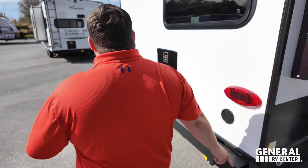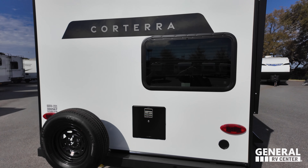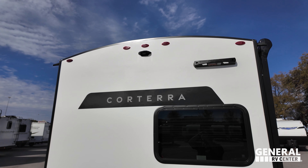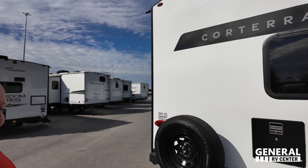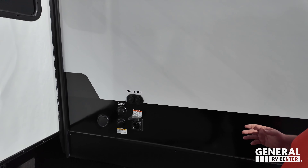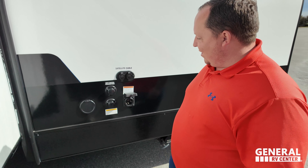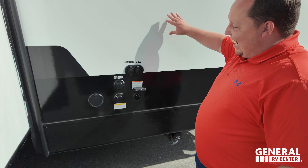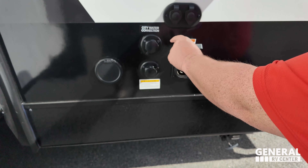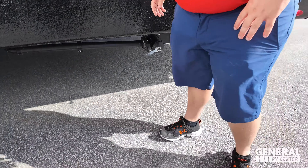Coming around the back, we do have a nice bumper, a spare tire carrier, water heater right there, a fresh water port, and a place to hook up that Lippert ladder. And a prep for a Furion backup camera. Right here: satellite hookup, city water connection, black tank flush, 50 amp service, and the Valterra place to dump your tanks.